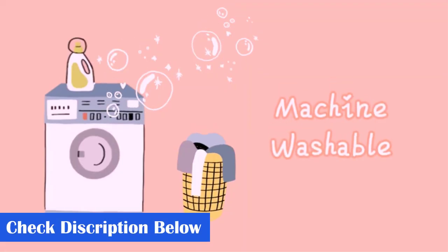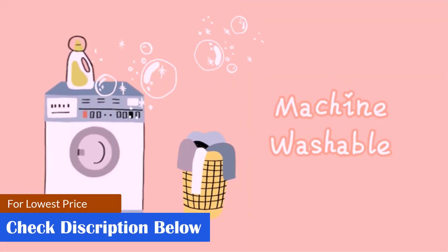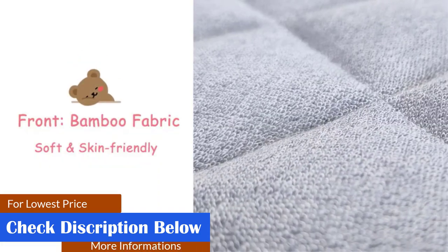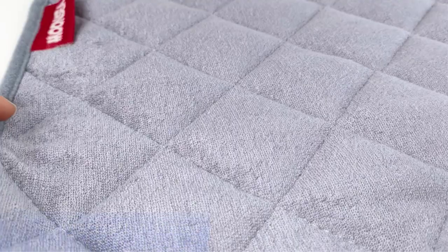What we like: machine washable, soft and skin-friendly, large size, eco-friendly, non-toxic, vinyl-free, money-back guarantee. What we don't like: may lose shine and color after washing.